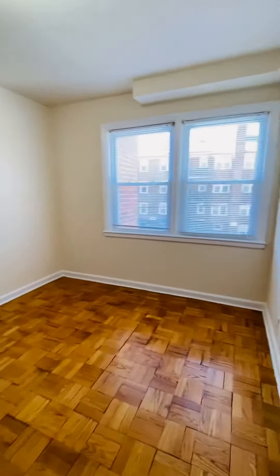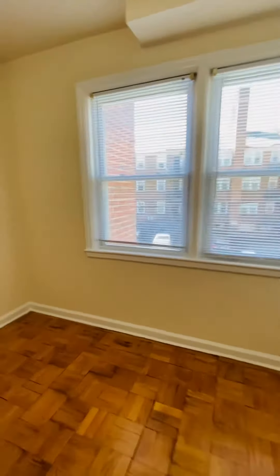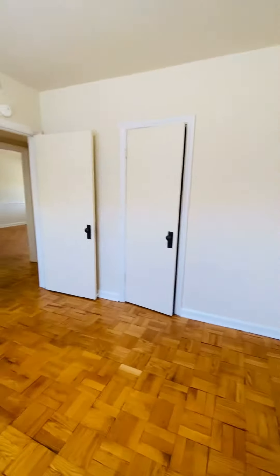This is the other bedroom, and your closet is there.